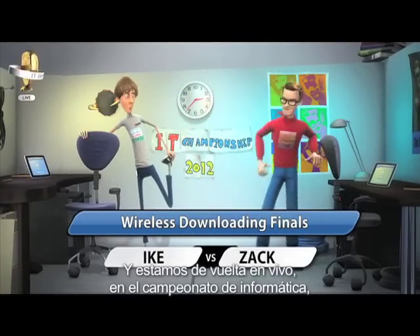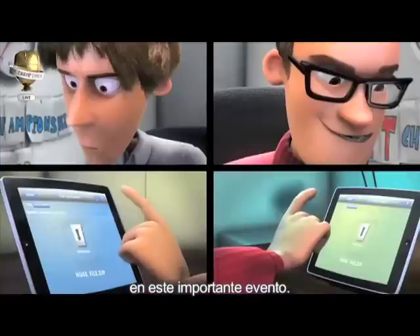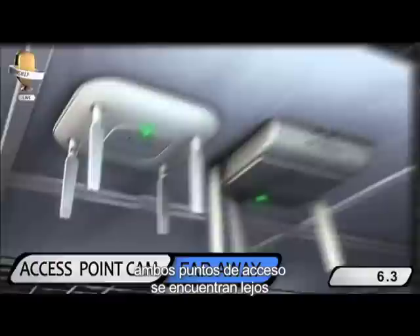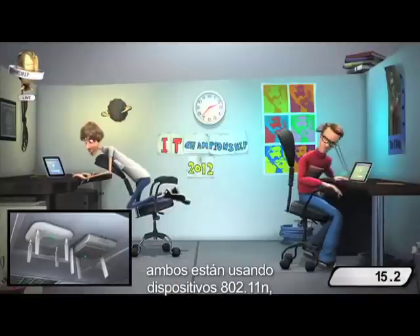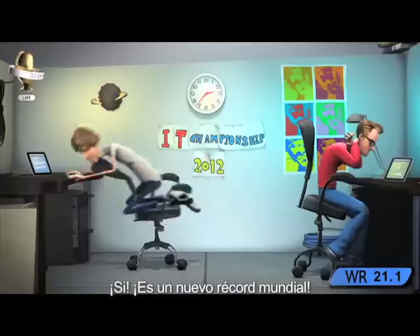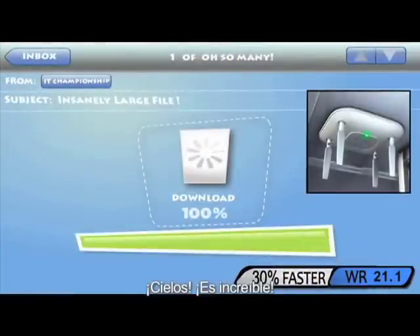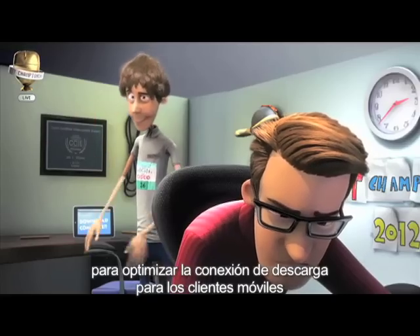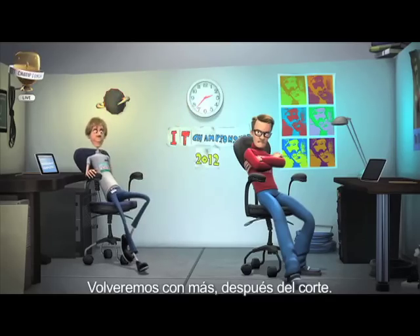Back live at the IT Championship, where the wireless downloading finals are about to begin. Both IT athletes face access points located far away while connecting multiple clients. The other vendor struggles with distance — Cisco's AP uses four antennas for each radio while the other has only three. Coming up on the finish — a new world record! Cisco is 30% faster! Ike took advantage of Cisco ClientLink technology to optimize the downlink connection for mobile clients, and the results speak for themselves. Ike Theodore Willis — another gold for the Cisco team!